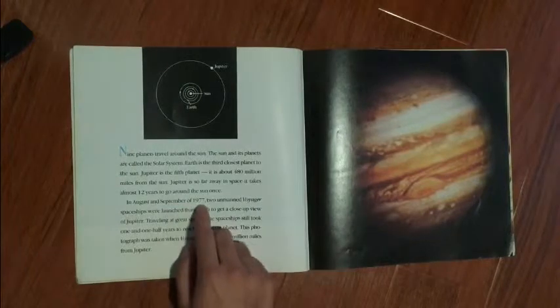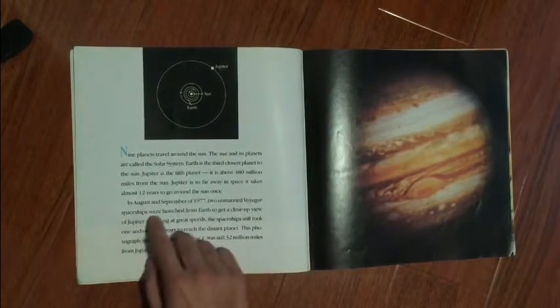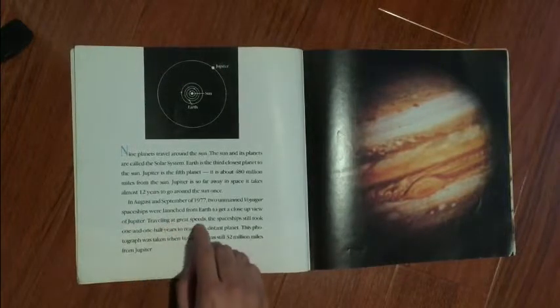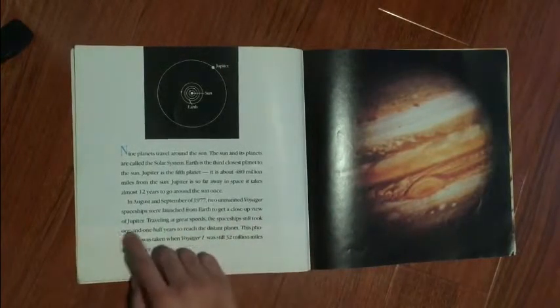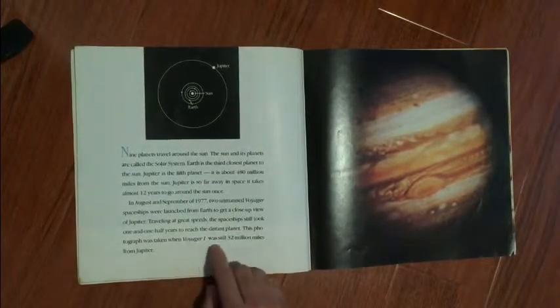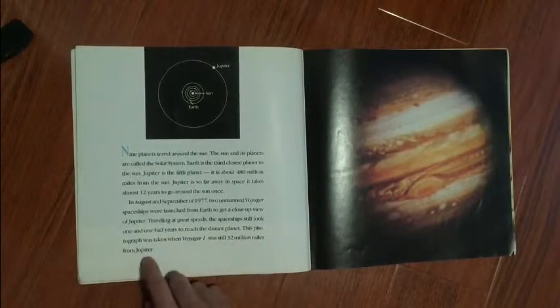In August and September of 1977, two Voyager spaceships were launched from Earth to get a close-up view of Jupiter. Traveling at great speeds, the spaceships still took one and one-half years to reach the distant planet. This photograph was taken when Voyager 1 was still 32 million miles from Jupiter.